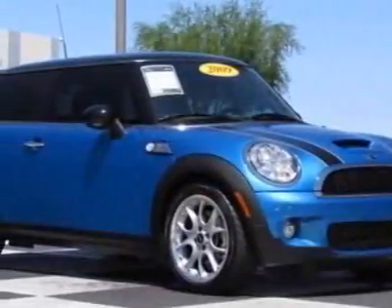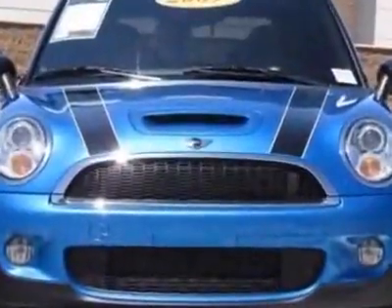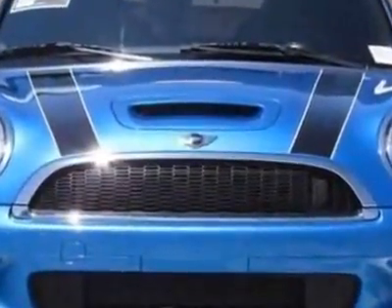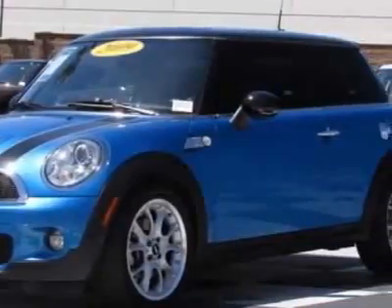Come take a look at this 2009 Mini Cooper Hardtop. Carfax has certified this Cooper Hardtop as having one owner. This Cooper Hardtop has just under 46,500 miles.